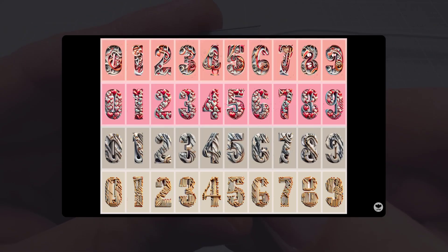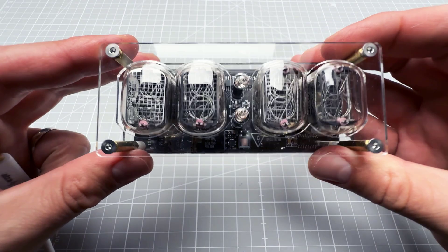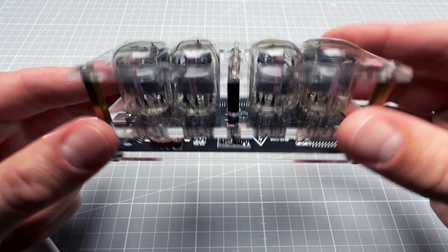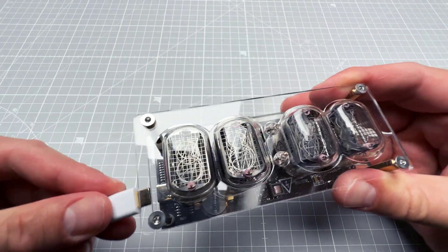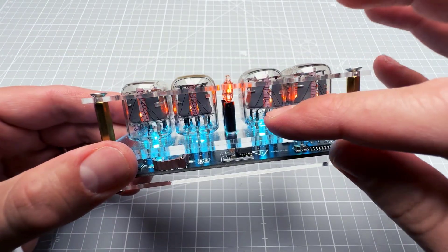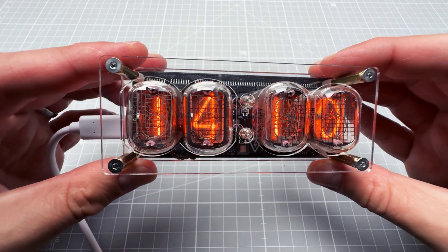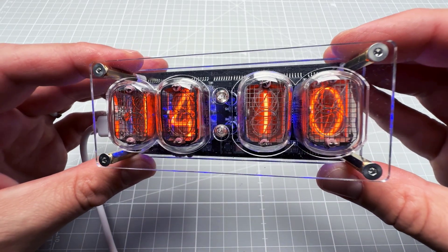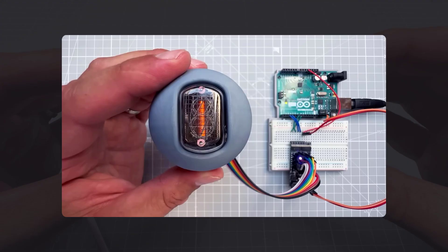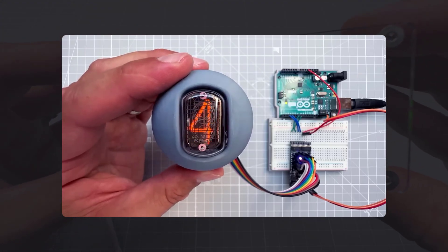Since those clocks often simulate Nixie tube clocks, a real Nixie tube clock deserves a mention. Even one of the cheapest ones looks great. There's an LED backlight, which isn't ideal mixed with the Nixie tube, so it's usually turned off — but Nixie tubes are cool. There's also a video about how to drive a Nixie tube from an Arduino if you want to build your own clock.